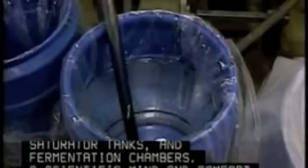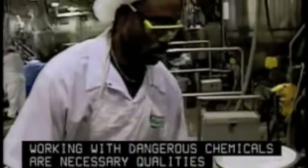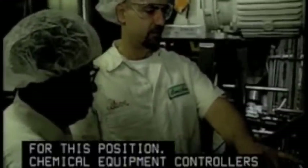A scientific mind and comfort working with dangerous chemicals are necessary qualities for this position. Chemical equipment controllers and operators must be able to troubleshoot on many different levels, drawing on science and math skills,